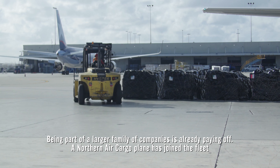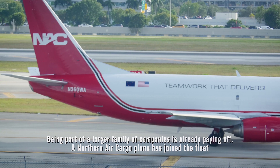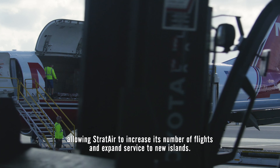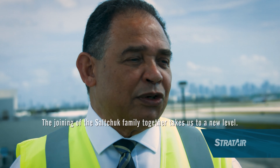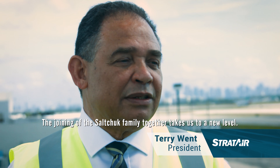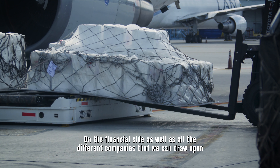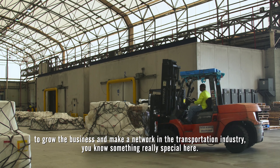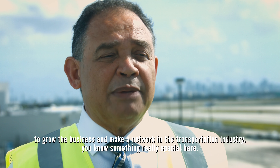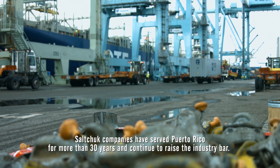Being part of a larger family of companies is already paying off. A northern air cargo plane has joined the fleet, allowing Strat Air to increase its number of flights and expand service to new islands. The joining of the Solskjaer family together takes us to a new level — on the financial side and drawing upon all the different companies to grow the business and make a network in the transportation industry, something really special. Solskjaer companies have served Puerto Rico for more than 30 years and continue to raise the industry bar.